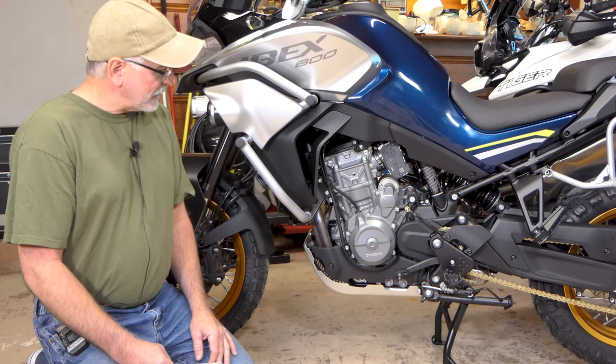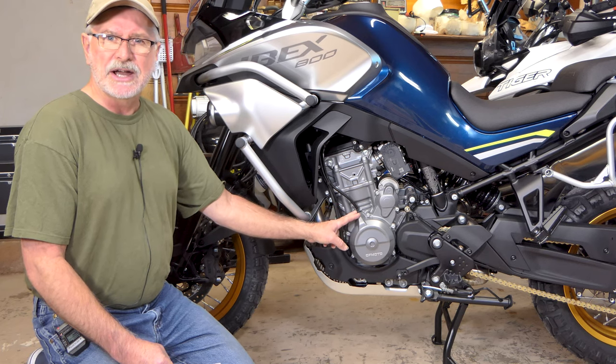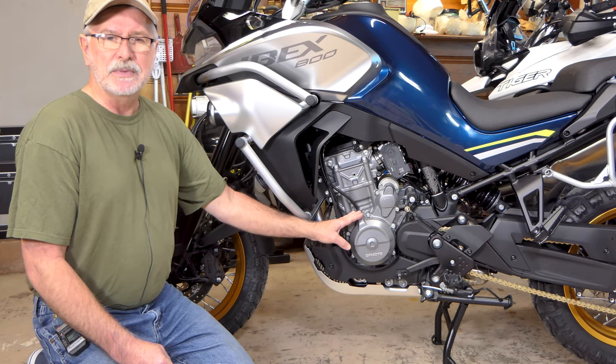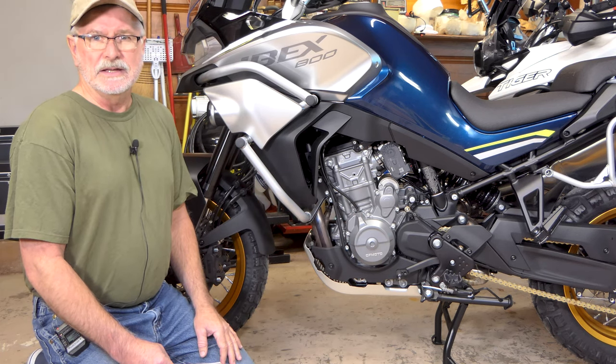KTM engineering on these motors — they've been very good engines. CF Moto has built these for KTM for quite a few years now, and they've proven to be a very good powertrain. That was a big factor for me in purchasing this bike. I know it's got a good, reliable engine from a good source.